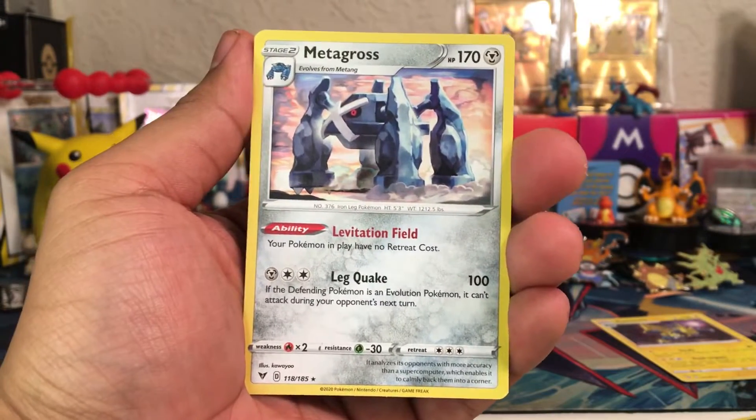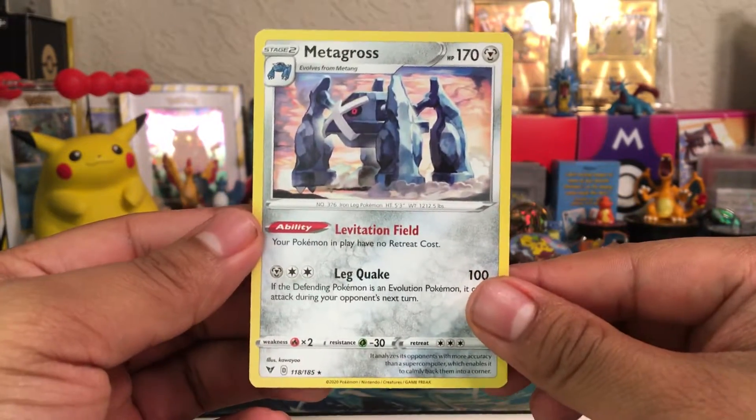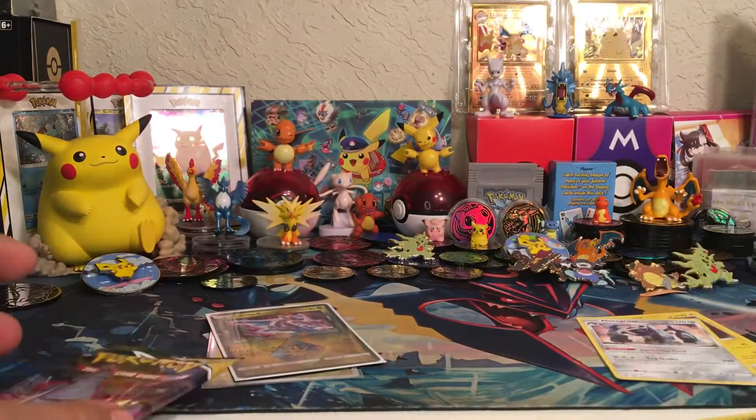Last card is a Metagross — Metagross is pretty cool though, I'm not going to complain. Metagross is one of my favorite Pokémon of all time. Very cool — one of my favorite pseudo-legendaries.